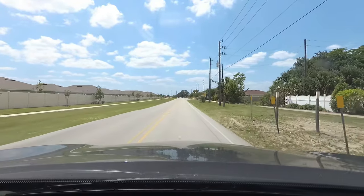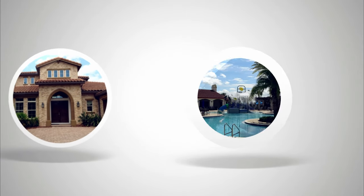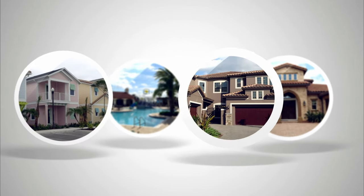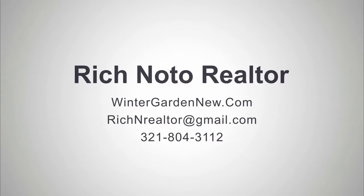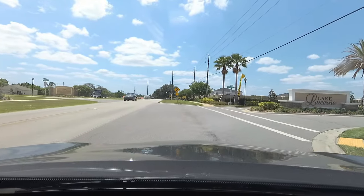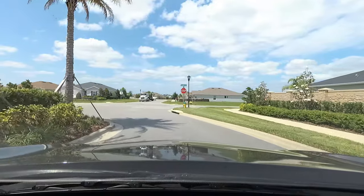Hey everyone, this is Rich Noto, Florida Licensed Realtor, Florida Licensed Home Inspector and Notary Public. We're over in Winter Haven right now.